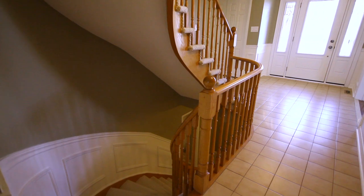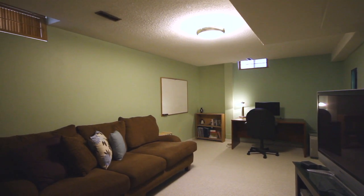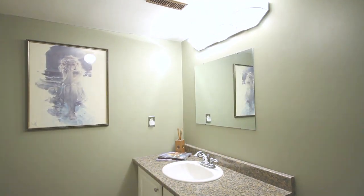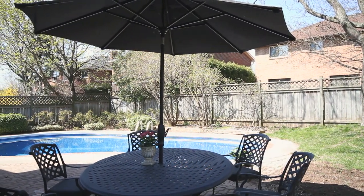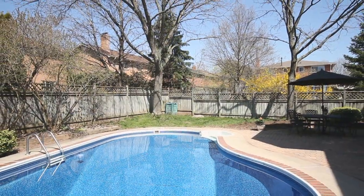As you head down to the lower level, you'll find a fully finished rec room, ideal for kids' play space or movie evenings. You'll also find a full-size bedroom and full three-piece bath. As you head out into the backyard, you'll notice the oversized kidney pool — a salt water pool finished with a full patio plus additional grass area, making this an incredible family backyard.